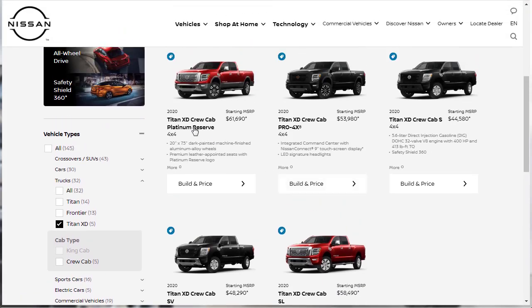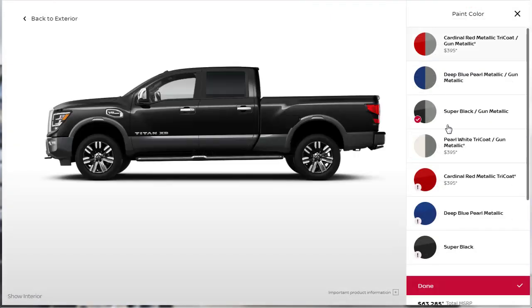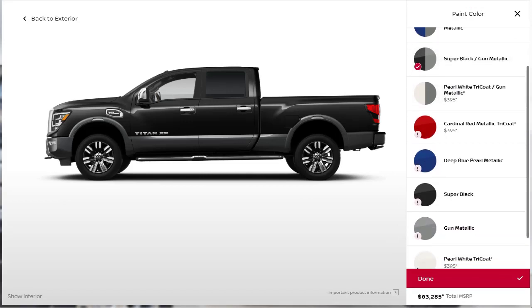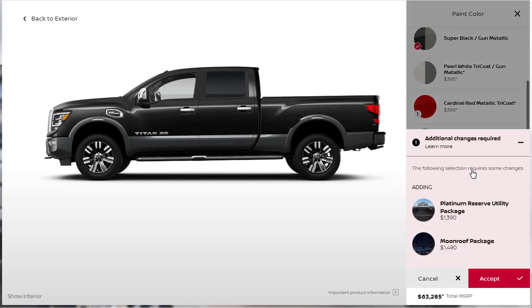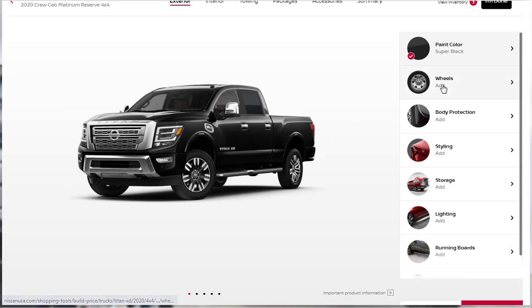Here we are at the configurator. The Platinum Reserve Titan XD crew cab has a starting price of $61,690. It's not cheap, but it probably comes pretty loaded with not too many optional packages. Let's hit build and price and get this thing built. For colors I'm going to do Super Black — and additional changes are required, adding the moonroof package and the Platinum Reserve utility package. The price really went up for that.